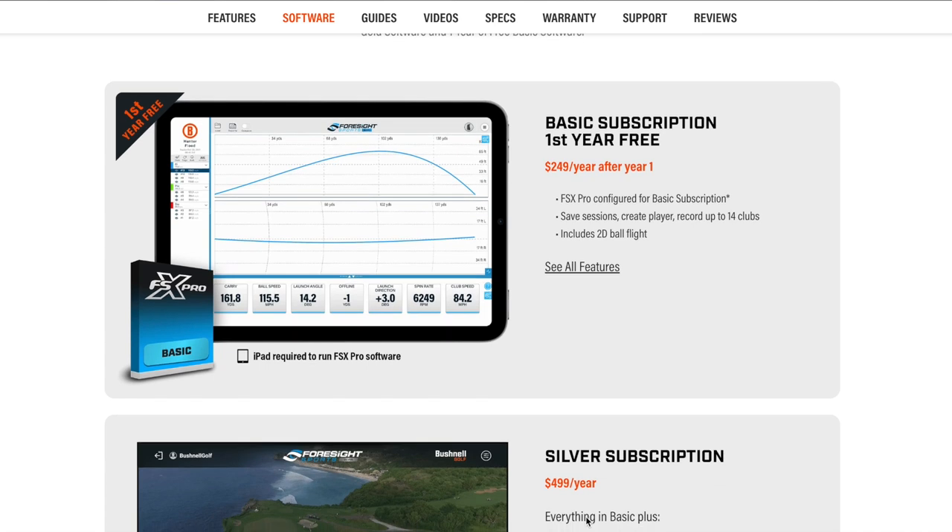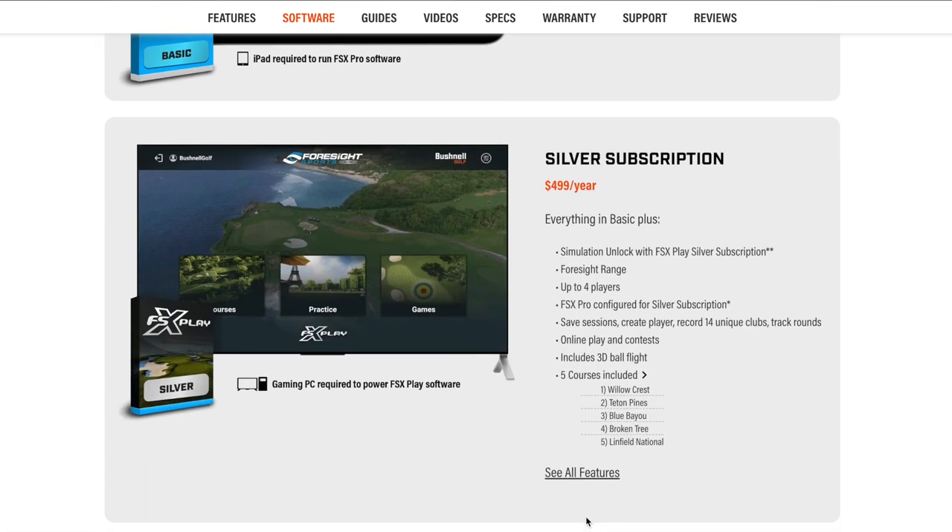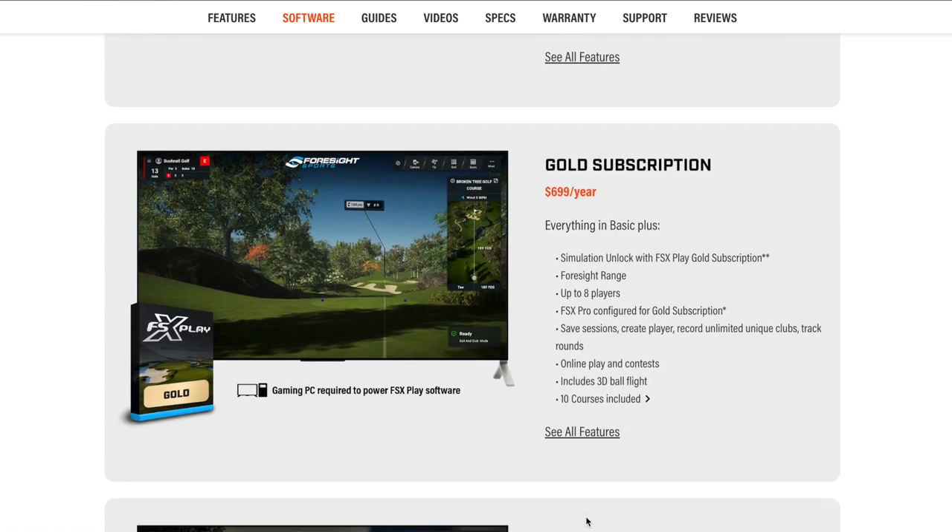Before, it took getting at least a gold level subscription to get some of the club data, swing speed numbers, and advanced data that the Bushnell Launch Pro is capable of. However, Bushnell has taken a step to lower that entry point. Now for a silver subscription at $499 a year you really have everything you need to run the Bushnell Launch Pro at peak optimum performance. There is still a gold level subscription but in my mind you don't necessarily need it unless you want eight players instead of four, or ten courses instead of five.